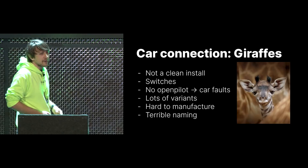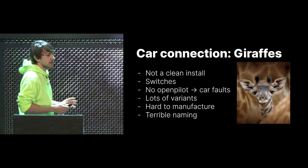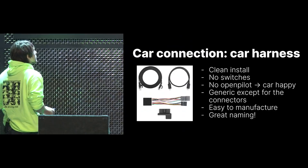Giraffes — not a very clean install, as you saw in the picture. There are a bunch of switches on them: if the OpenPilot device is not connected, the car buses remain separated, so your car thinks the camera and radar aren't there and throws all sorts of faults. There are also lots of variants, they're all very different, hard to manufacture, and terrible naming — who knows what you're talking about when you mention your giraffe.